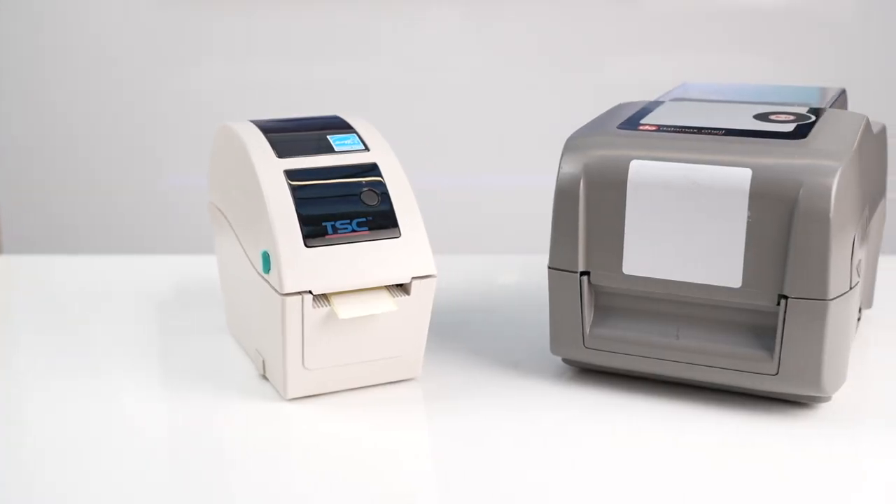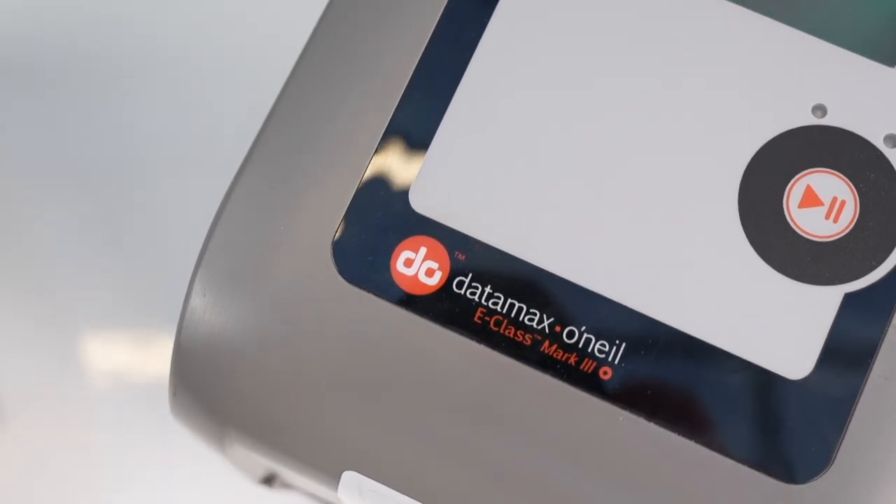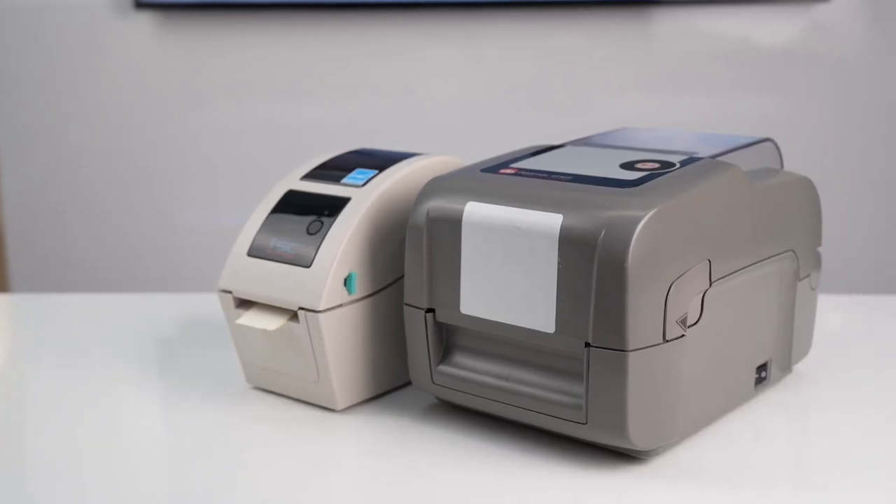Older printers such as TSC and Datamaps models typically have less memory and less powerful processors that can't keep up with today's needs. That's why Zebra is making it easy to move with our printer memory migration promotion. Ask your Zebra partner for more details.